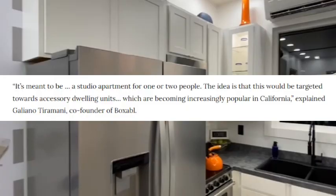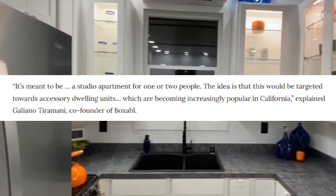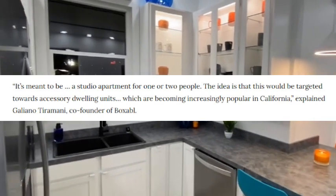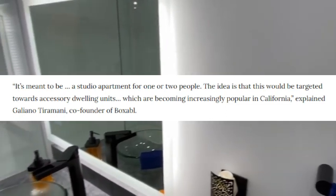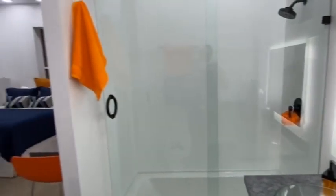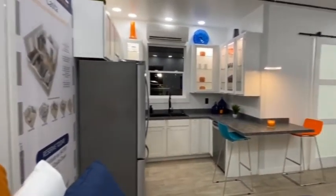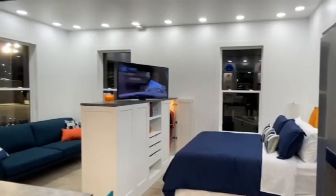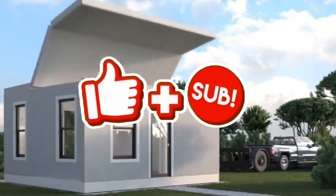Tiramani added that the casita is meant to be a studio apartment for one to two people, with a total of five rooms: a kitchen, bathroom, living room, bedroom, and a media room. This would also be targeted toward accessory dwelling units, which are becoming increasingly popular in California. In the midst of housing shortages, a few reasons people are considering transitioning into a tiny house are time, cost, and labor efficiency.